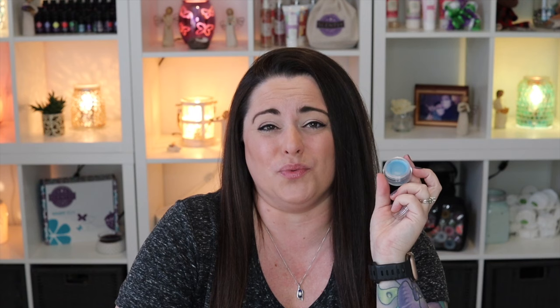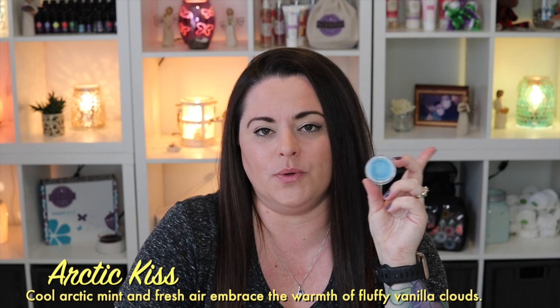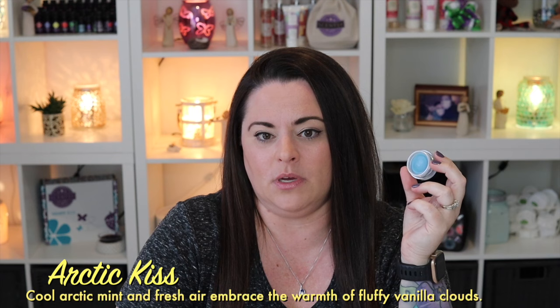Arctic Kiss — cool arctic mint — I don't get any mint from this whatsoever. If you're picky with mint scents, don't worry. It's described as cool arctic mint and fresh air, embrace the warmth of fluffy vanilla clouds. There's no melon in the description, but I get melon and vanilla. I'd categorize this more fruity than fresh personally, but I love it just as much.